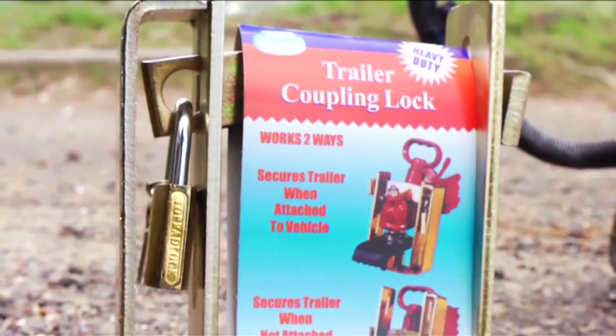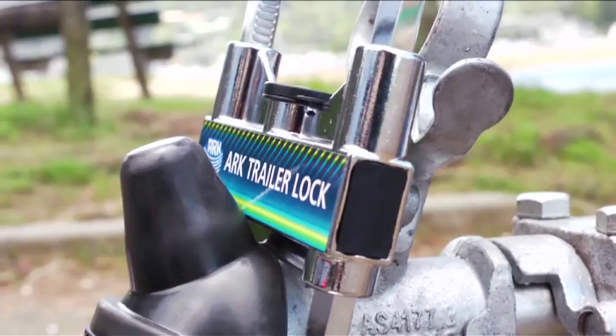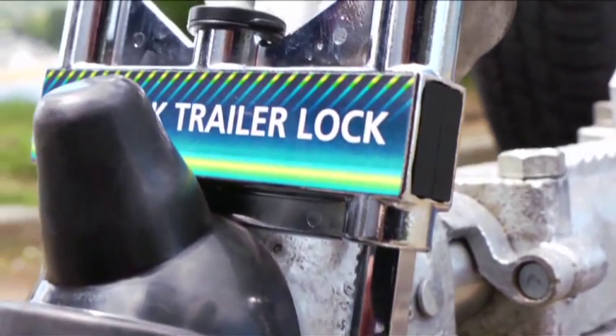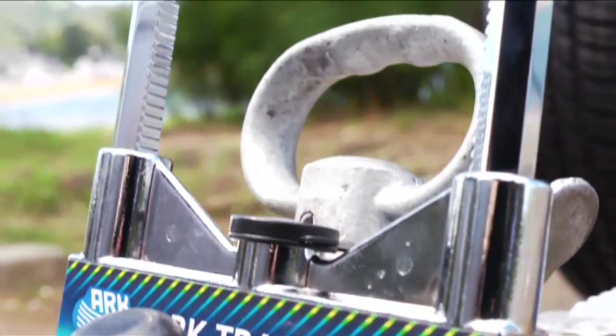The first type are what we call coupling locks, which attach to your trailer coupling to prevent anyone hitching up to your boat. Both of these can be used to secure your trailer when it's attached as well as when it's unattached from your vehicle.